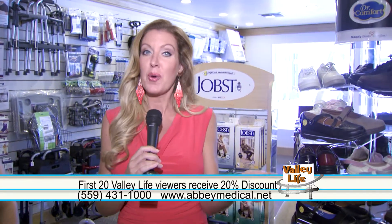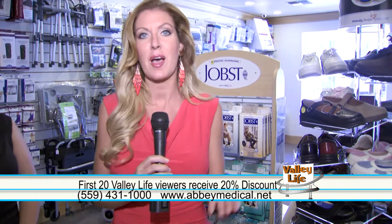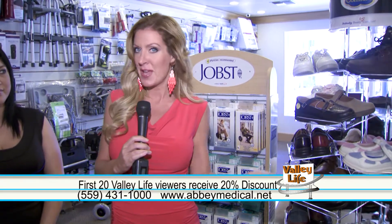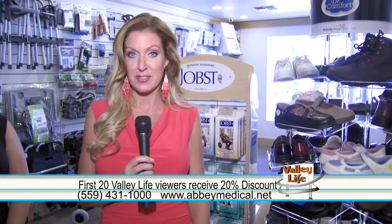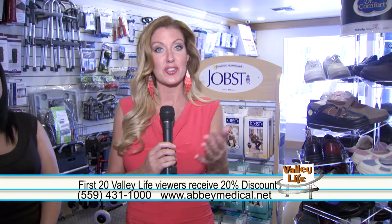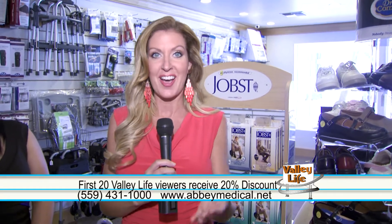The slogan here at Abbey Medical is making life easier from people who know what works, and that's really what you guys do here. Thank you so much for joining us, Anna. Thank you for coming. As a special gift, if you are one of the first 20 customers that come inside Abbey Medical and mention you saw us on Valley Life, you'll get 20% off your order. So that is a great bonus — thank you for offering that. The first 20 customers, 20% off. Valley Life will be right back.